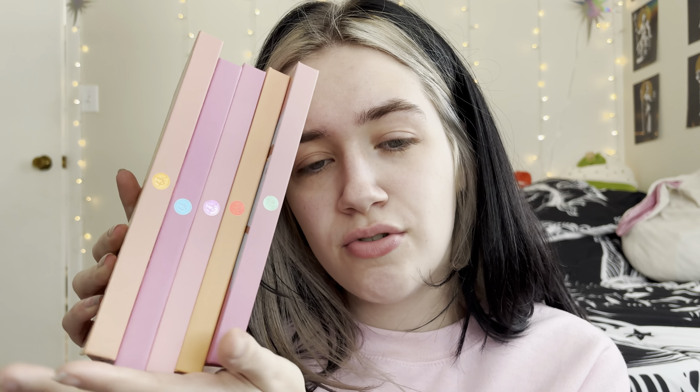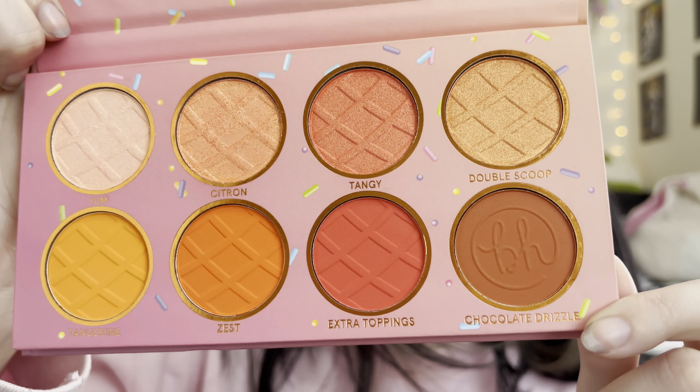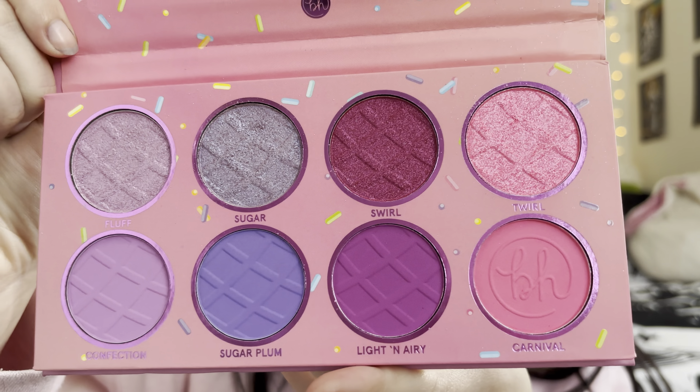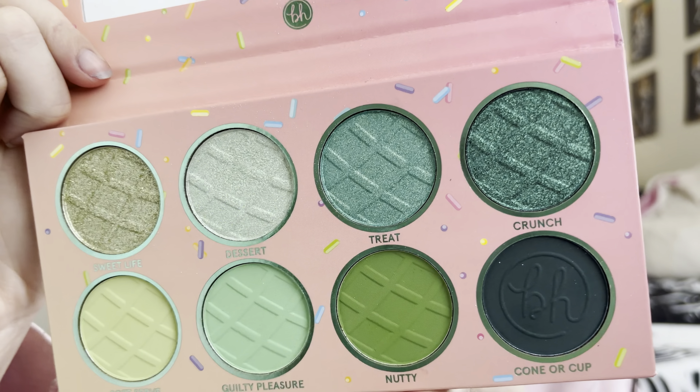We kind of pondered around on some ideas, but we ended up coming up with a palette bingo using our BH Cosmetics Sweet Shop Palettes. I'll give you a quick rundown of what the palettes look like and then we will start picking our shades. This is the orange sherbet one, this is bubblegum, this is cotton candy, this is cherry on top, and last but not least, this is pistachio. There are eight shades in each of the palettes, so let's do this thing.